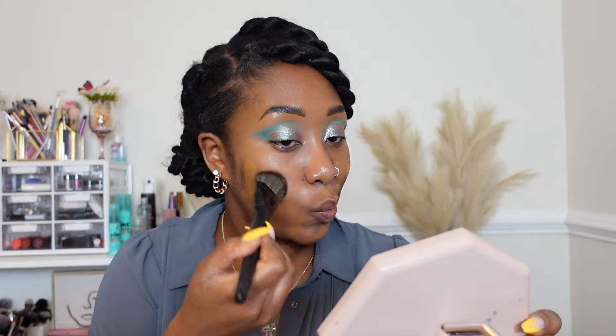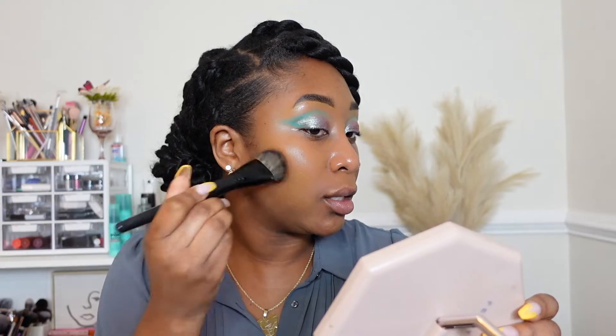I'm going to take my Morphe brush, the E63, and blend that in with patting motions all over the face. I'm not going too close to the eye because I want to clean that part up with concealer and I don't want too much product buildup. I'm going to spray my face again with the NYX spray and pat that in using my sponge — it's damp and I'm just pressing over my entire face.